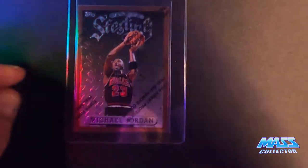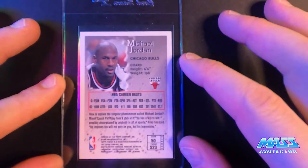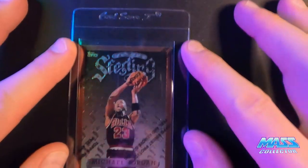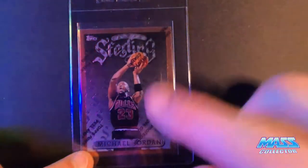This one here is the Topps Finest from 1996. This is one I pulled out of the pack back in 1996 and it's had this protective film on it forever. I hate this stuff. We're going to send it in to get graded, so we're going to peel off the film.